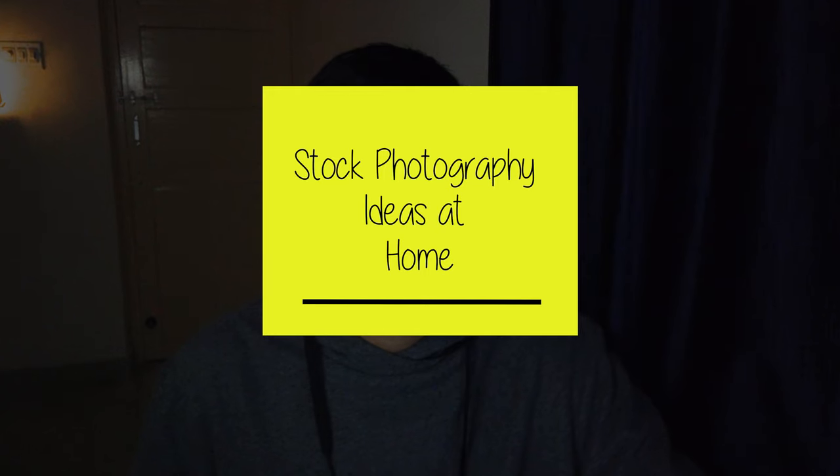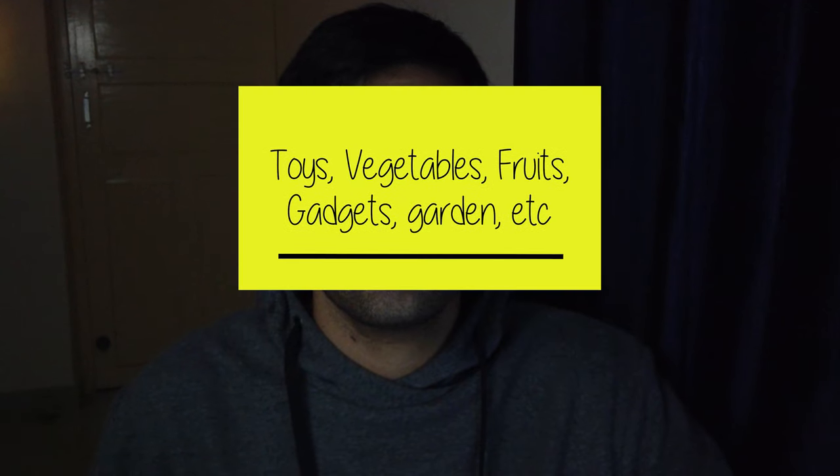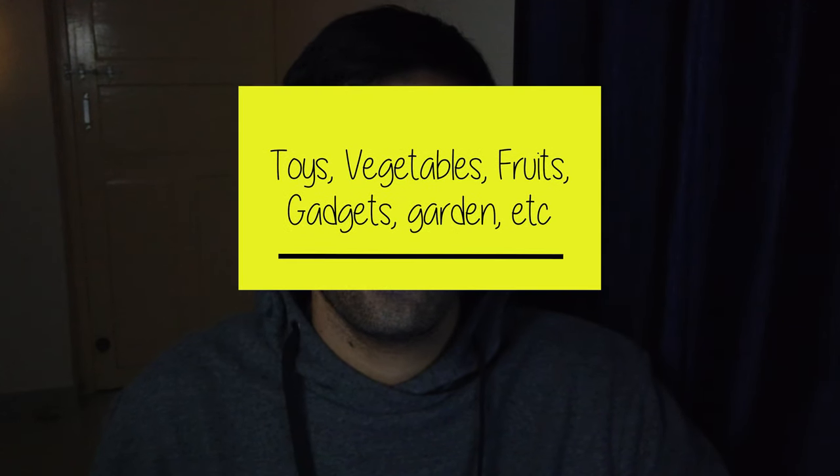You can even shoot photos at home — you don't have to go outside anywhere. You can shoot interesting photos using basic things that are at home; you don't need a separate studio for that. I'll be making a separate video on that in the coming days.